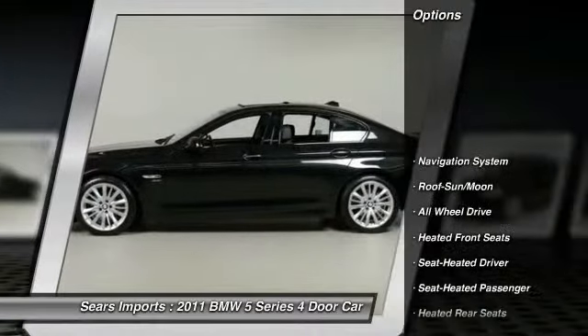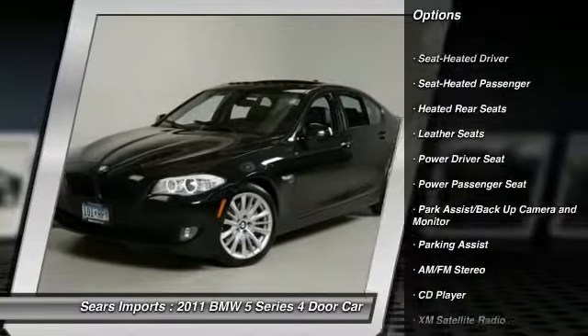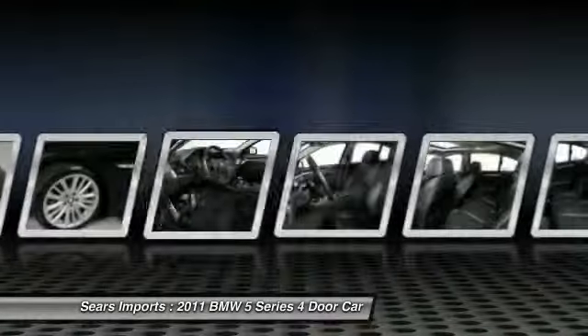XM Satellite Radio, traction control, power passenger seat, anti-lock braking system, all-wheel drive, navigation system, moonroof, air conditioning, front power steering, home link, garage door opener.